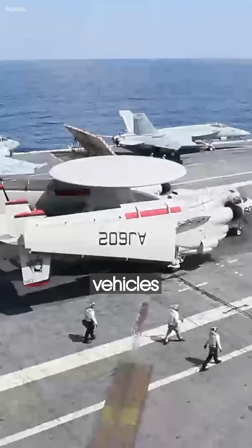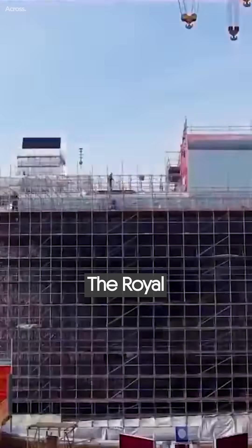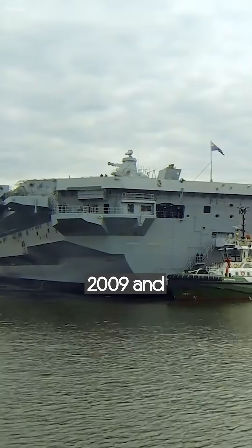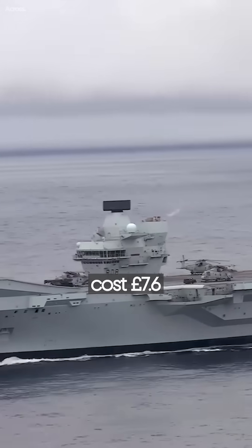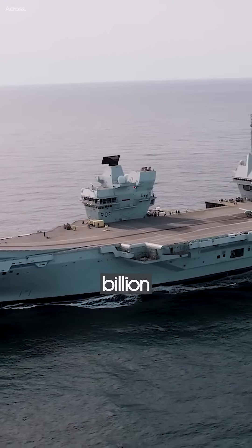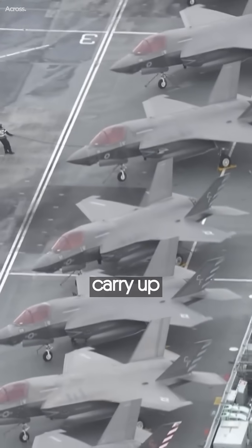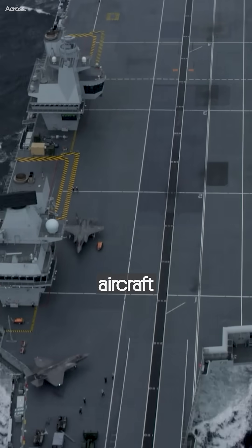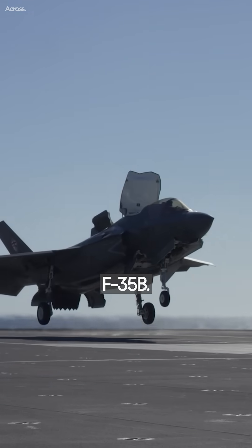The Royal Navy built the two planned Queen Elizabeth-class aircraft carriers between 2009 and 2017. The two ships cost 7.6 billion pounds — $10.2 billion — combined to the United Kingdom. The ship can carry up to 40 aircraft, and the main and only option for fight-attack aircraft is the American F-35B.